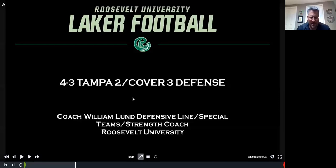Thank you, Justin. I appreciate it. It's always good to be able to share and talk ball, and this is one of the things that's made this whole ordeal that much more palatable and really educational. I've learned a ton of stuff just watching everybody else talk. So I'm going to talk about fourth defense, dealing with Tampa coverage, cover three. It's something I dabbled with my first couple of years working as a coordinator.